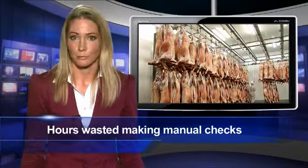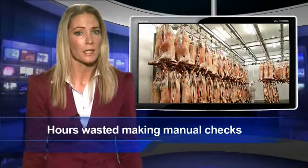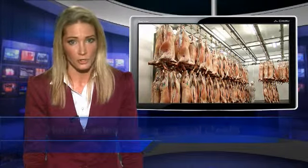Temperature control monitoring is essential to maintain the safety of foodstuffs. Fish, meat and dairy produce are all examples of products that must be kept chilled by law to prevent harmful bacteria such as E. coli and salmonella. Regular checks are critical, but catering staff often spend up to two hours each day ensuring accurate readings are taken from numerous refrigerators, chillers and freezers.